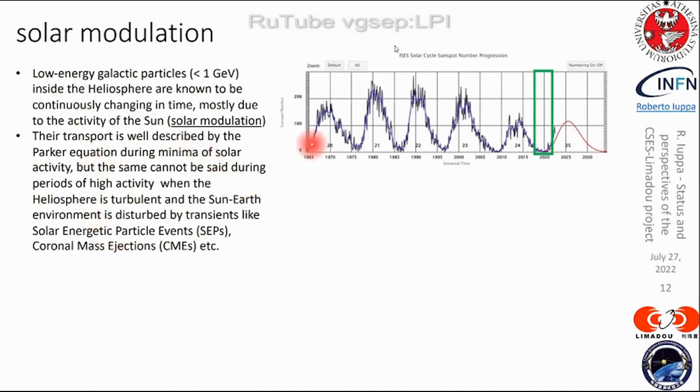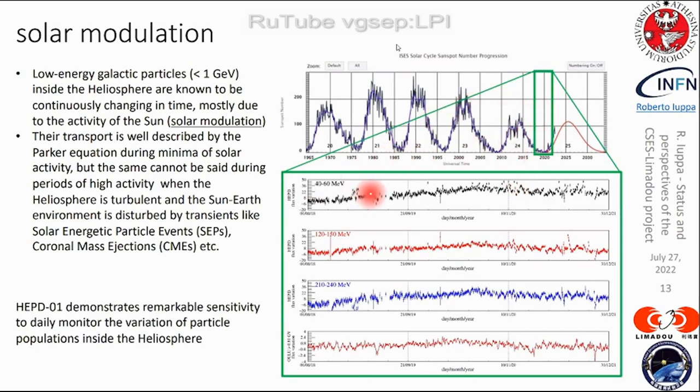Solar modulation: sub-GV particles are most affected by solar activity. The transport can be well described by the Parker equation near solar minimum, but the approach fails to model what happens during turbulent activity at solar maximum — SEPs and coronal mass ejections. We monitor on a daily basis the proton flux at 50 MV, 130 MV, and 220 MV, with a neutron monitor count as reference.